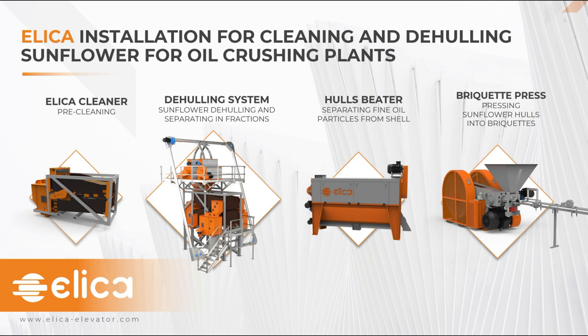The next step is the hull beater, where we remove fine particles that have stuck to the shells. This equipment decreases the oil content from the separated hull, increasing the profitability of the technology. The remaining oil content in the hull is from 0.5% to 1.5% above the botanical oil content. After the hull beater, the fine particles go to the pressing section, while the hulls are usually pressed into briquettes with our own briquette press. The briquette press is specially designed to process the separated hull from the process, transforming waste hull into biofuel — saving costs from storage and transportation while profiting from an additional product.